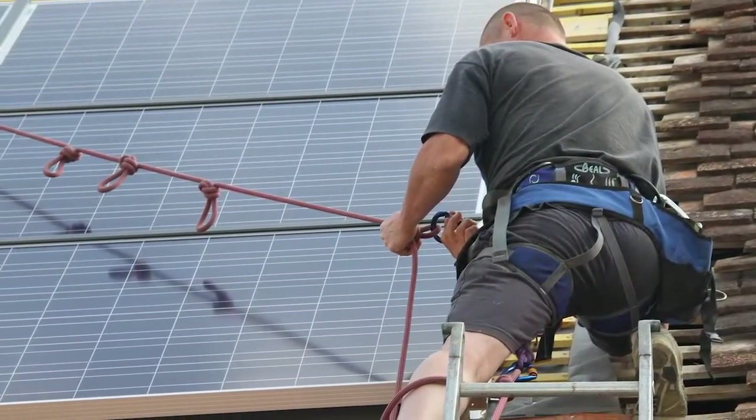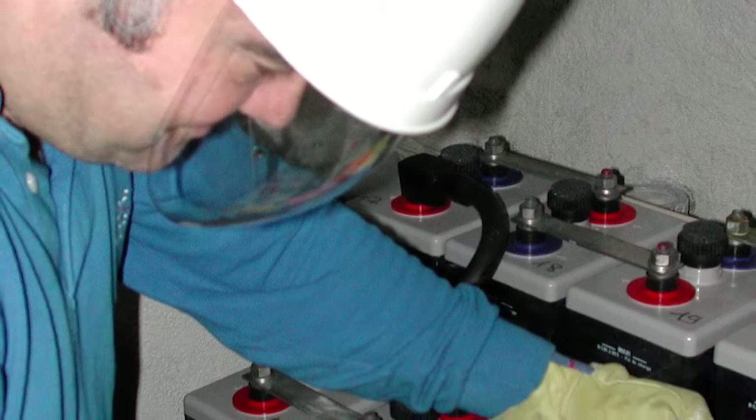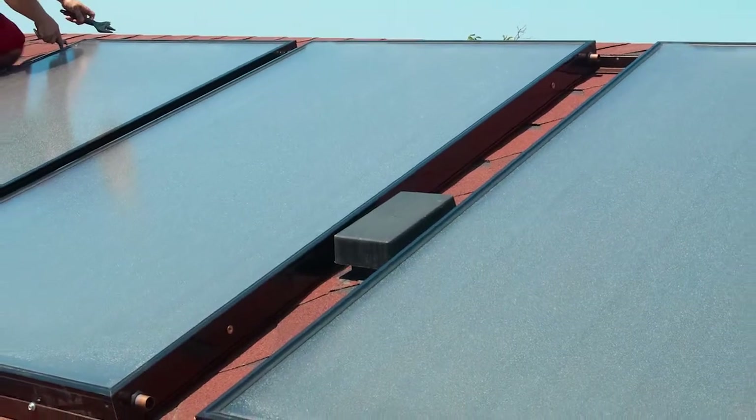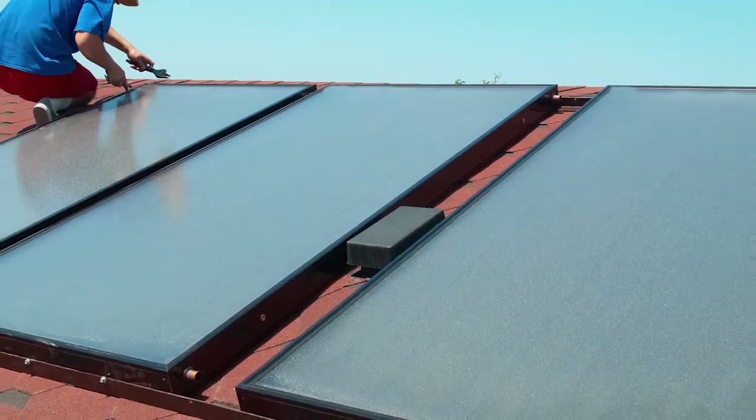Service is bringing all the systems that we go to up to par. If they're just dirty, we clean them. If there's other issues that are preventing it from performing the way it should, we fix those. The most exciting thing in the solar industry right now is that it's growing very fast and it's hard to keep up — so every day is something new.